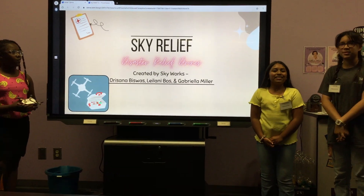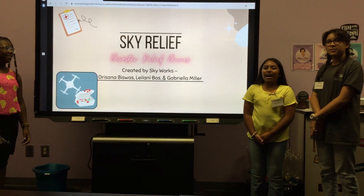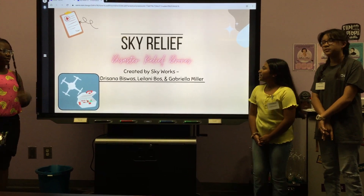Our company is called Skyworks and our drone is called Skyworks.